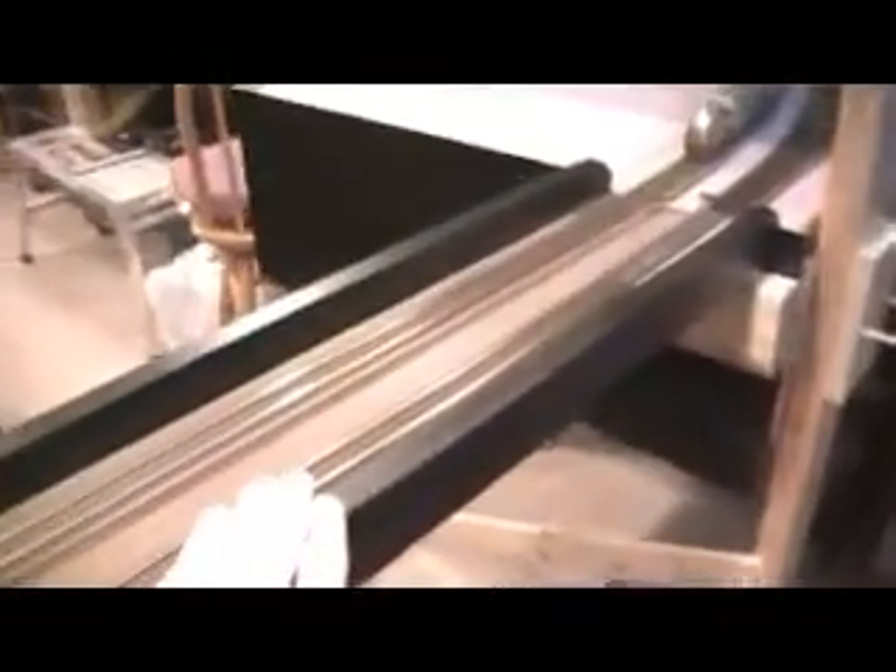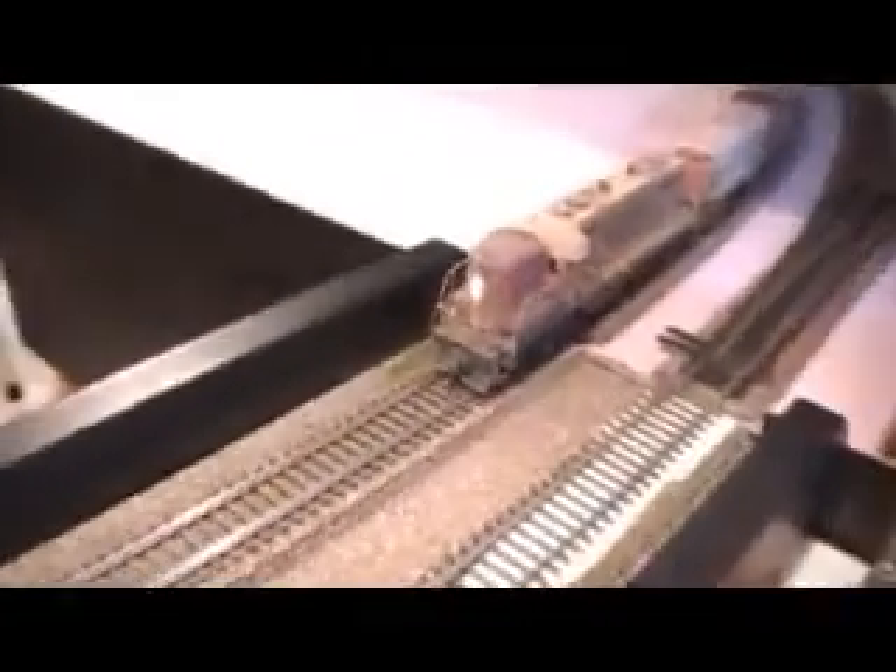A little mosey on over here. This is my lift out, which has been recently completed. Still got a couple bugs to work out, but it works — that's the main part.